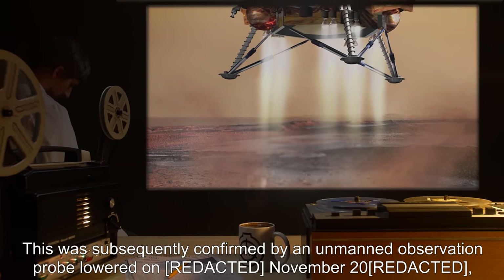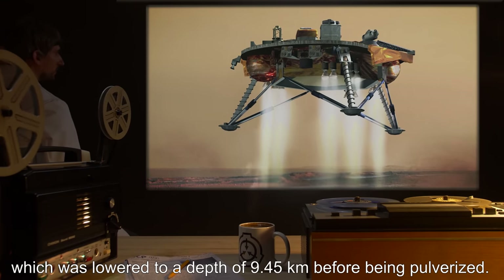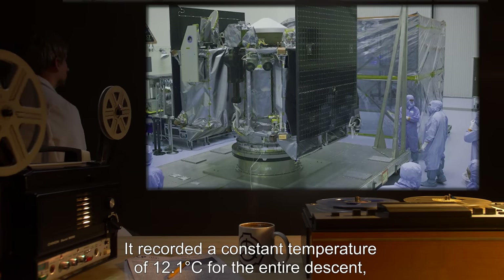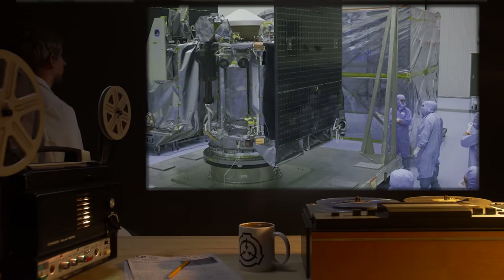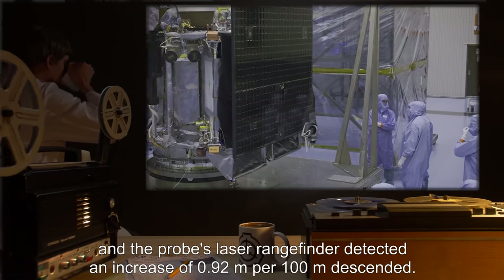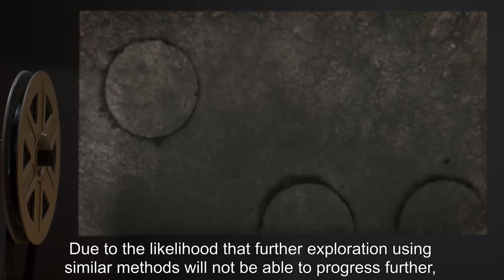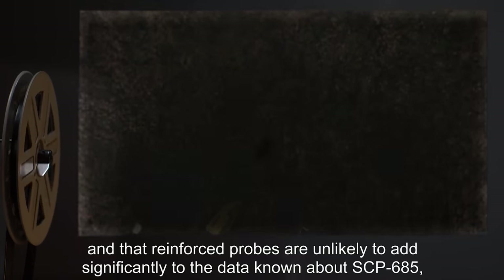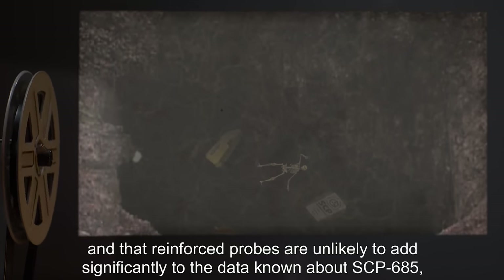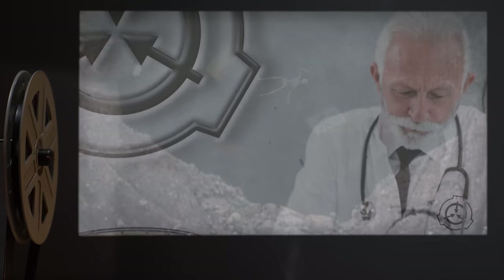This was subsequently confirmed by an unmanned observation probe lowered in November 2000, which was lowered to a depth of 9.45 kilometers before being pulverized. It recorded a constant temperature of 12.1 degrees Celsius for the entire descent, and the probe's laser rangefinder detected an increase of 0.92 meters per 100 meters descended. Due to the likelihood that further exploration using similar methods will not be able to progress further, and that reinforced probes are unlikely to add significantly to the data known about SCP-685, further exploration of the pit is discontinued as of 2000.